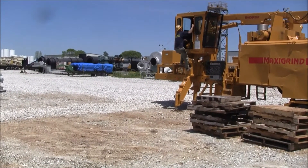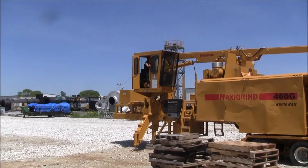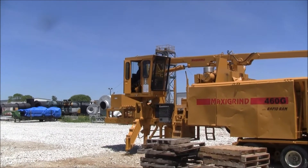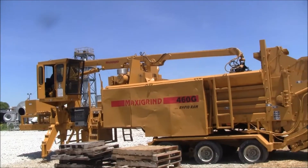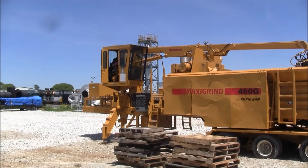Front outriggers dual as a ladder to access the cab for controlling the grapple. We're trying the throttle controls in the cab.